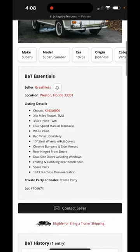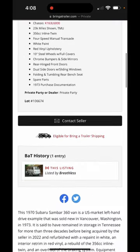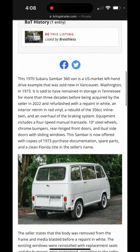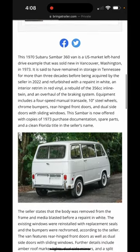This is fitted with the 356cc air-cooled inline twin mounted in the rear. It's a U.S. market left-hand drive example that was sold new in Vancouver, Washington back in '73.